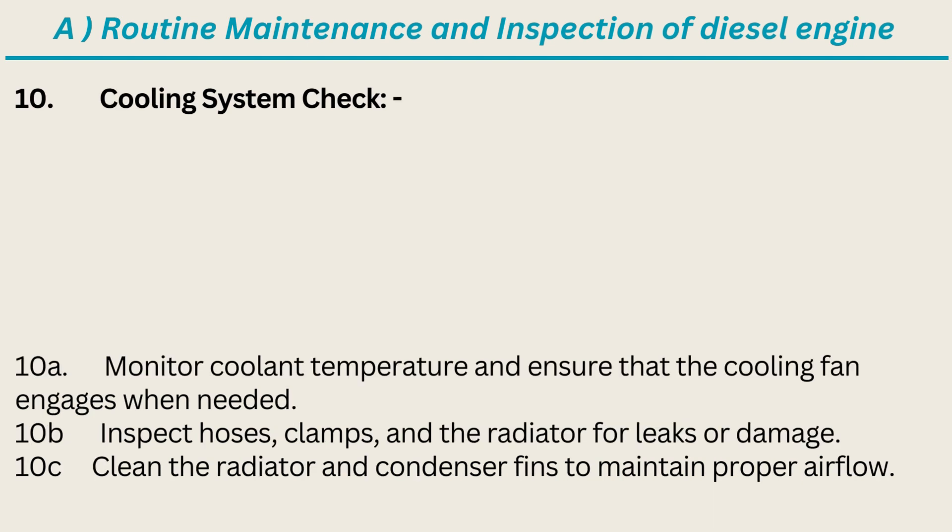10. Cooling System Check: Monitor coolant temperature and ensure that the cooling fan engages when needed. Inspect hoses, clamps, and the radiator for leaks or damage. Clean the radiator and condenser fins to maintain proper airflow.